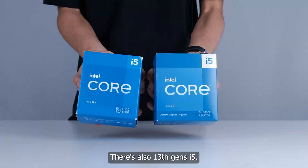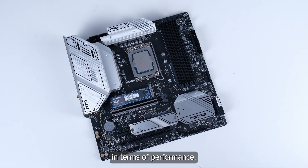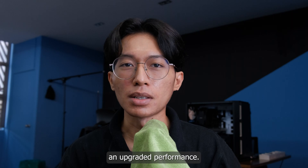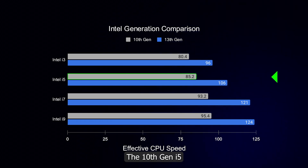Now if you compare iPhones, they may not have that much difference, but for PC parts it makes a lot of difference in terms of performance. Performance is very straightforward — the better gen will always have an upgraded performance. But how much difference are they really? Well, here's a solid comparison.